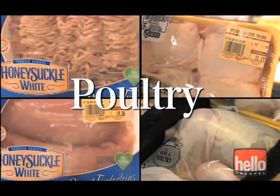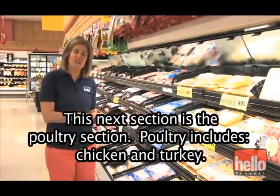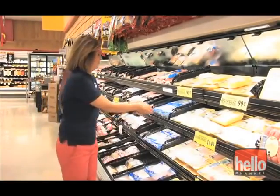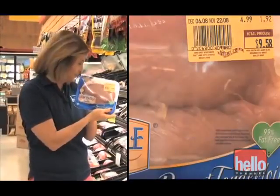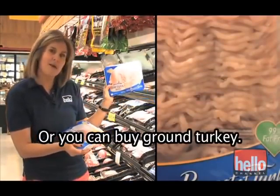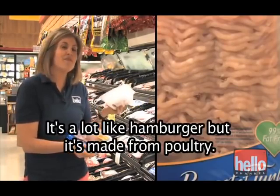Poultry. This next section is the poultry section. Poultry includes chicken and turkey. You can buy turkey breast like these, or you can buy ground turkey. It's a lot like hamburger, but it's made from poultry.